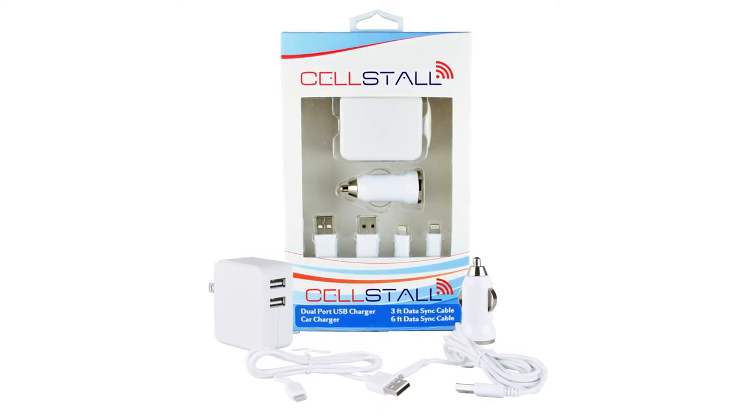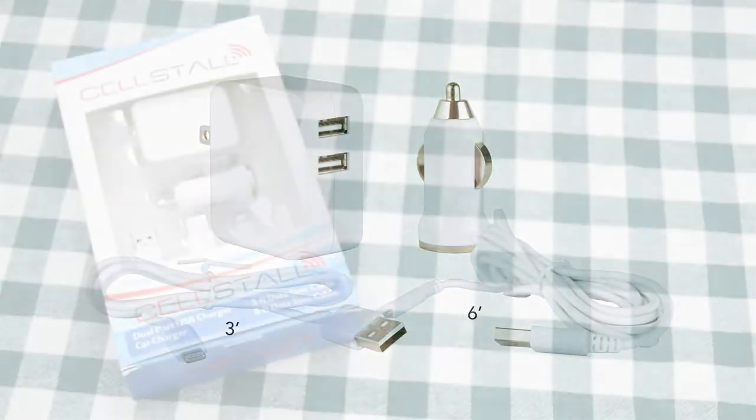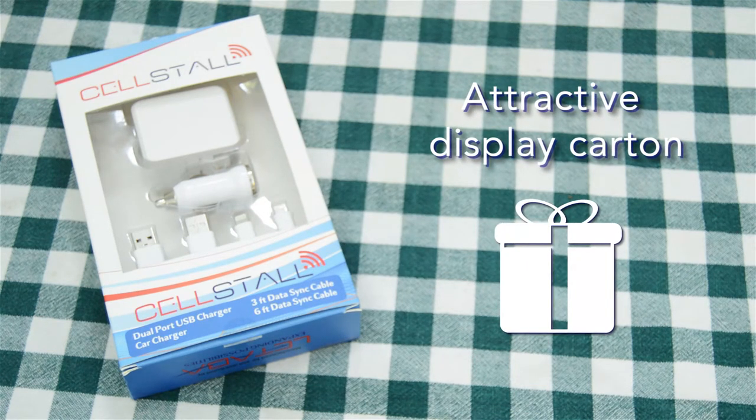Today I'm reviewing the Cell Phone Travel Charger Kit from Cellstall that I ordered from Amazon. This kit features four essential items to keep a wide variety of Apple products charged on the go, including the iPhone, iPod, and iPad versions listed at the end of this video. It is neatly packed in a display carton, which can double up as an ideal gift for a friend or colleague.